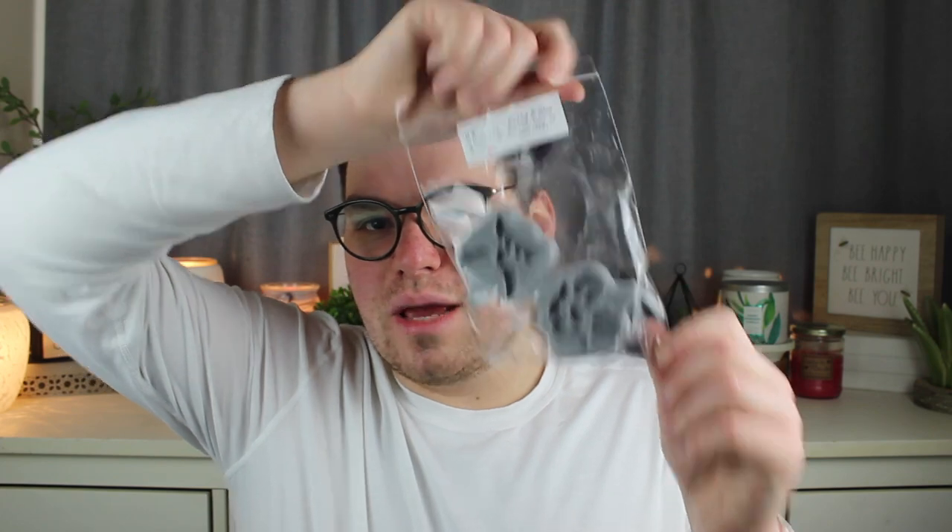I have two little pumpkin shapes — Billy and Stew — in Black Linen, Amber, and Sweet Laundry. This is just a very, very strong laundry fragrance. This was also poured January 13th, but it's strong. I love laundry scents. It freaks me out when people say they don't like laundry scents — like, you don't want your house to smell like fresh laundry? I like the idea of a fresh laundry scent, even if I don't want it every single day.